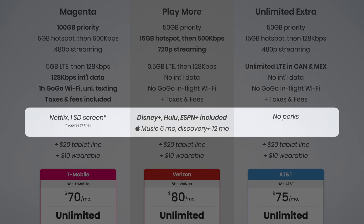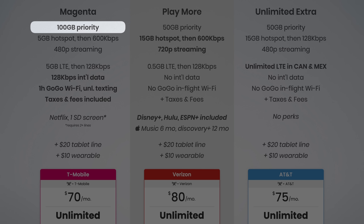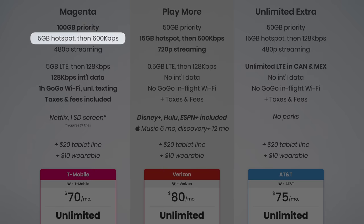And finally, seventh are the perks. Verizon includes Disney+, Hulu, ESPN+, along with six months of Apple Music and 12 months of Discovery+. T-Mobile offers one standard definition screen on Netflix, but only with two or more lines, and you still get T-Mobile Tuesdays. AT&T doesn't include any notable perks. I think T-Mobile's plan is the best here — it's the most affordable at $70 per month with taxes and fees included, and the 100 gigabytes of priority data is huge for average consumers. Most people use data directly on their smartphones instead of hotspot data, so the extra priority data is more important than extra hotspot data. The five gigs of hotspot data T-Mobile does include should still be plenty for average consumers.